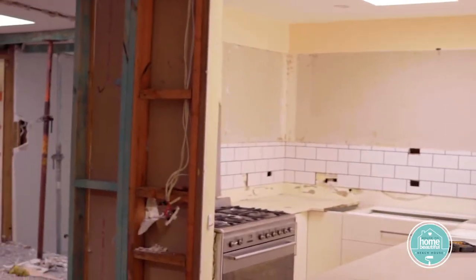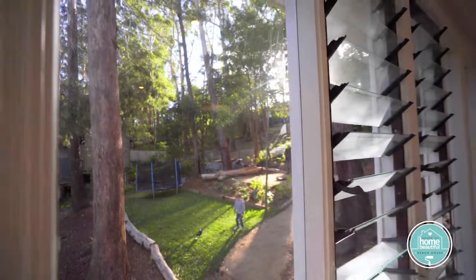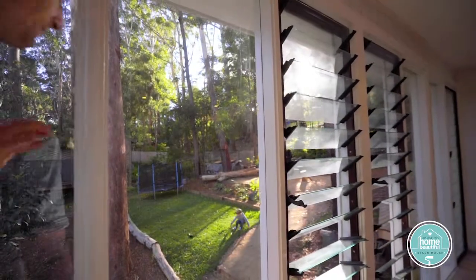To do that, we had to knock down walls and take advantage of the view into this stunning garden. Such a beautiful feature that was being wasted, but not anymore.